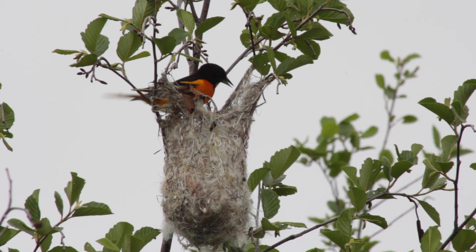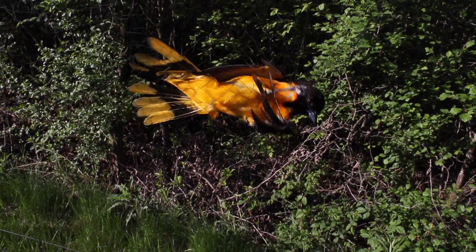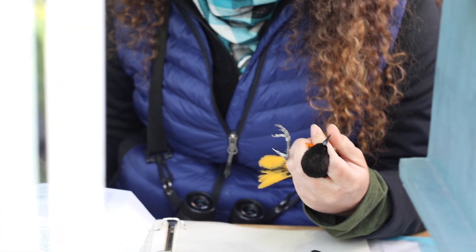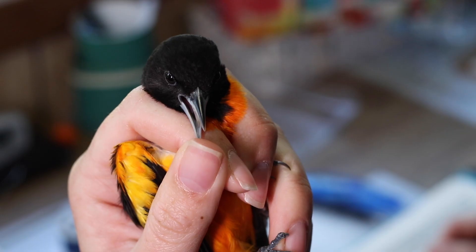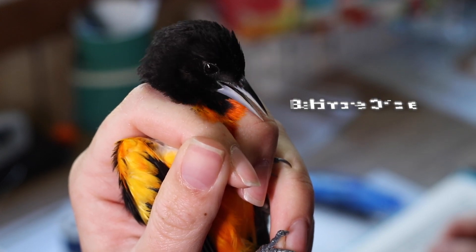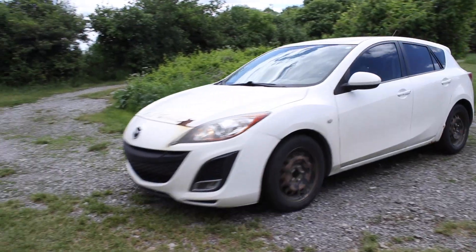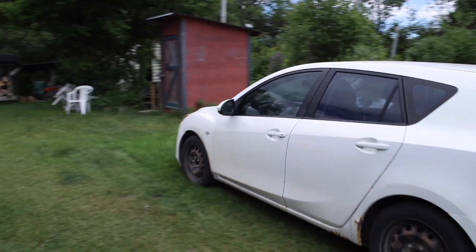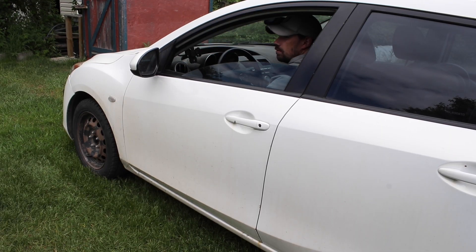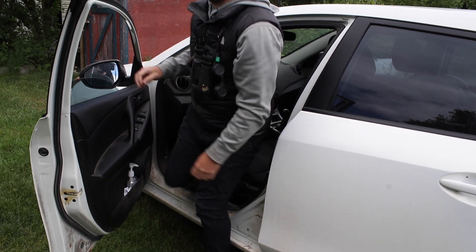Many scientists want to study Baltimore Orioles and other migratory birds, and one of the only ways to study them is to try and capture some of them during their migration. Simon Duval is the coordinator at this research facility, and he's an expert on birds and their physical features.